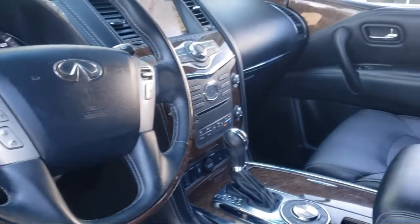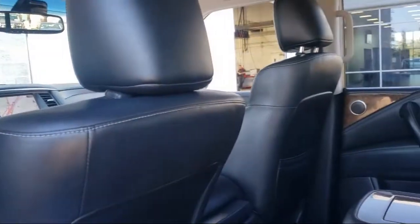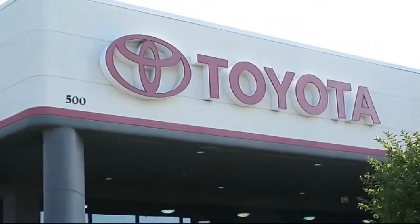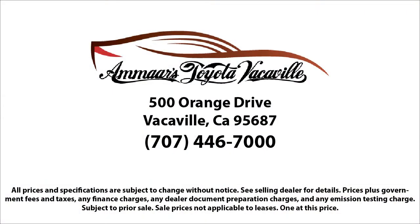Teamwork is a critical aspect of any business, and it is one of the many elements that sets Mars Toyota Vacaville apart from any other dealership in the area. The Mars Toyota Vacaville team holds true to its slogan, "from our hearts to your heart," and we work hard to live out that promise with each customer interaction.